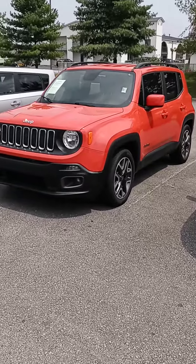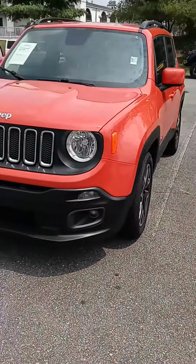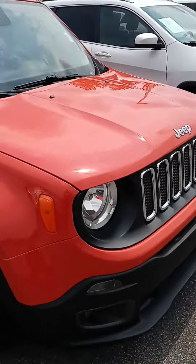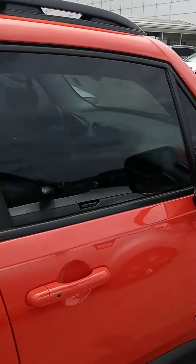Rhonda, how are you? This is John from Victor Nissan. We appreciate your interest in this 2017 Jeep Renegade. We just want to give you a better look, let you know it is here and available, and it's waiting for you — it needs a new home! Let us know if you have any questions; we can provide any information for you.